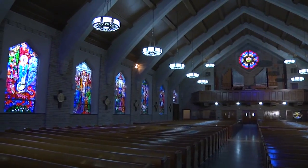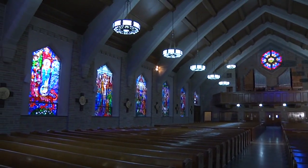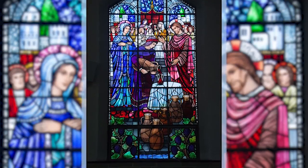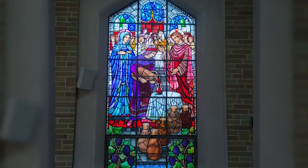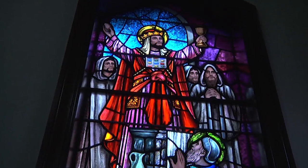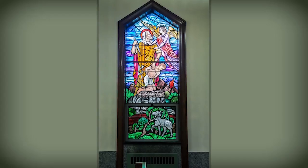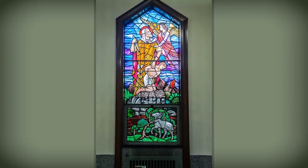The smaller windows throughout the church also tell an important story because the Eucharist is reserved in a chapel on the side. The windows there are about the Eucharist and Jesus being present in it - you have Melchizedek, the great high priest from the Old Testament, offering bread and wine. You also have Abraham trying to slay his son and the angel stopping him - again, sacrifice. What is the Eucharist? It's about sacrifice.